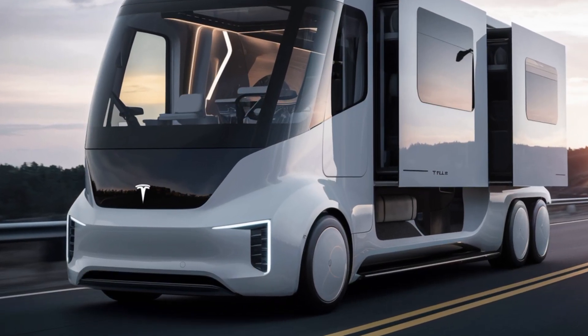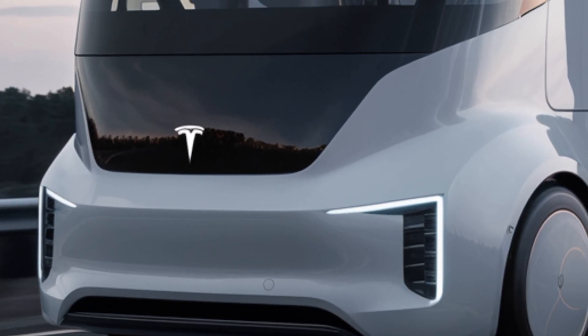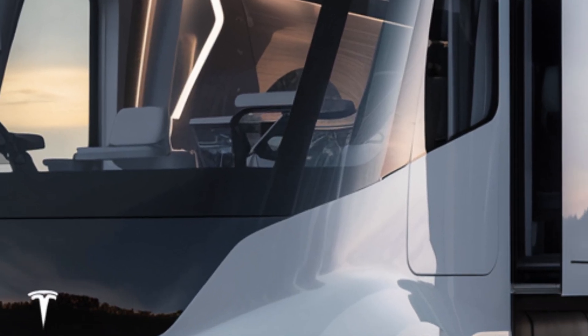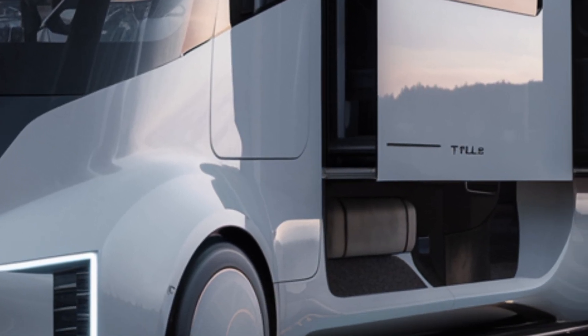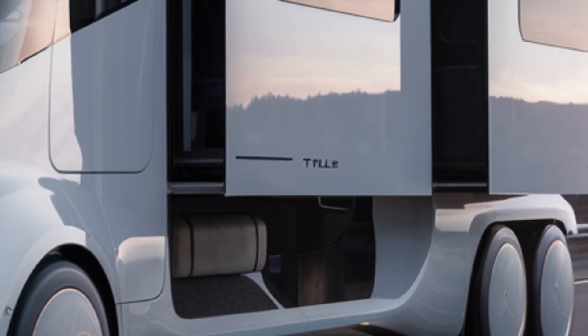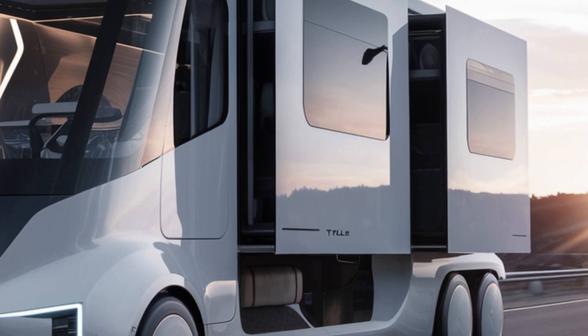Under the hood — or should we say, under the chassis — the Cyberhome is powered by Tesla's state-of-the-art dual-motor setup, delivering impressive all-wheel drive performance. With an estimated range of up to 500 miles on a single charge, this motorhome is built for long-distance travel.